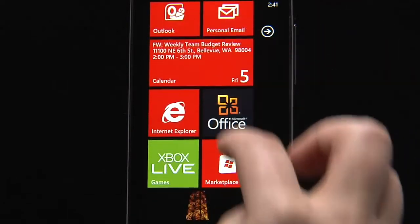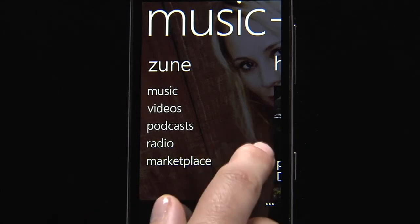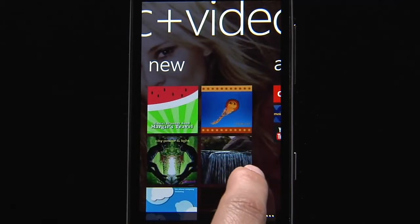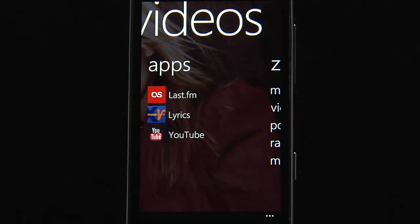The Music and Video Hub is like a digital entertainment center on your Windows Phone. You'll find your collection of music, videos, podcasts, and a radio you can play, as well as access to the Marketplace where you can download and buy music. With the next release of Windows Phone, podcasts can be downloaded right on the fly. In the Music Hub, you can see the history of music you've played, any new music added to your library, videos and podcasts, and apps related to music or video. So if I want to jump into Last.fm or check out the lyrics to my favorite song, I have those apps just one swipe away.